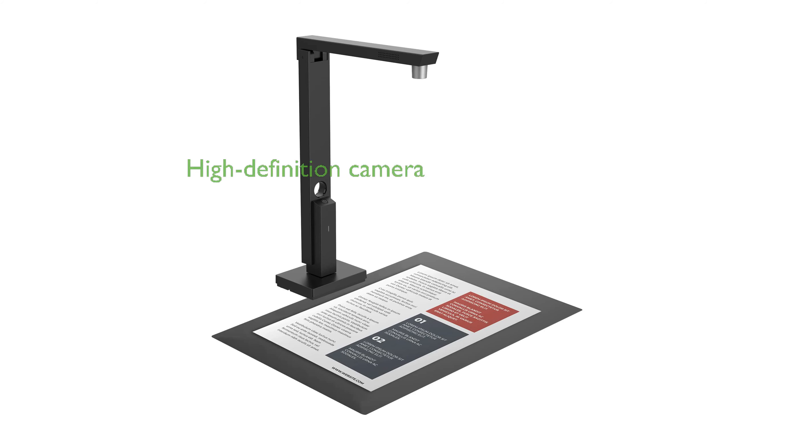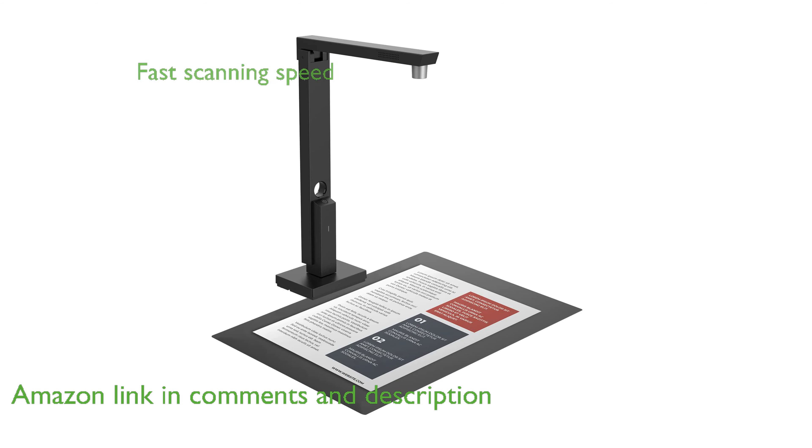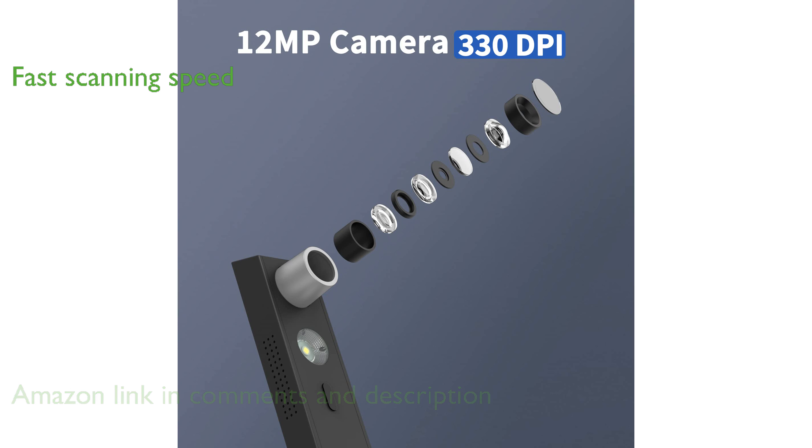The CZUR Lens 1200 Pro Document Scanner boasts a powerful 12-megapixel high-definition camera that delivers exceptional image quality. With an ultra-fast scanning speed of one second per page, this scanner efficiently handles multiple targets such as business cards and documents.